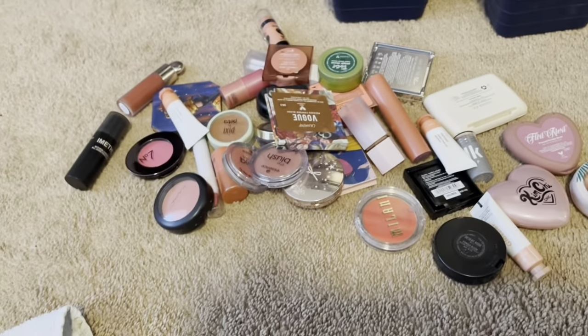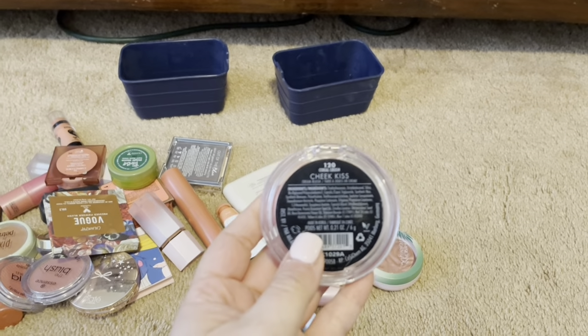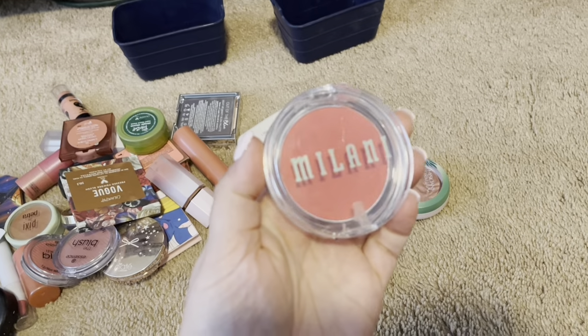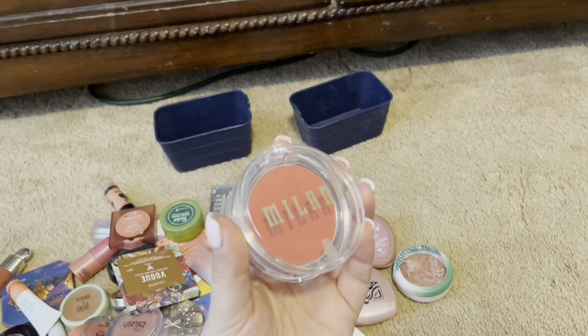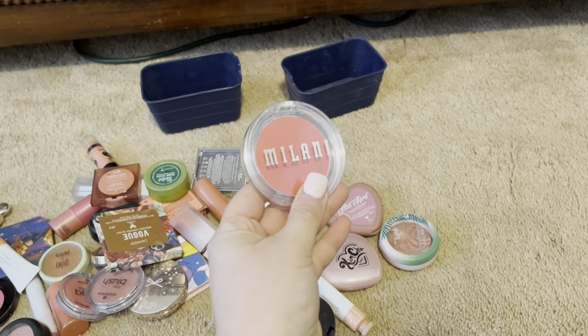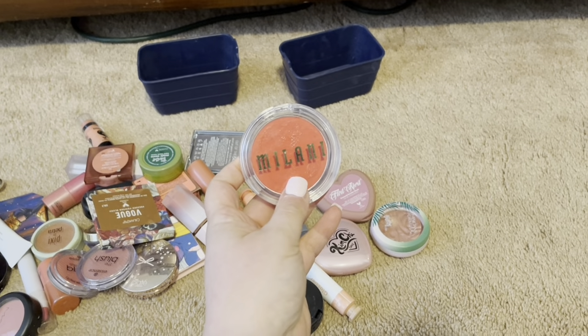On to the blushes. First, we have this Cream Milani Blush. This one's in the shade 120 Coral Crush Cheat Kiss. I just personally think that it's just too dark for me. I do like how pigmented they are, but this shade is just not for my skin tone, so I am going to declutter, and in the future I'm going to find one that just fits my skin tone a little bit better.